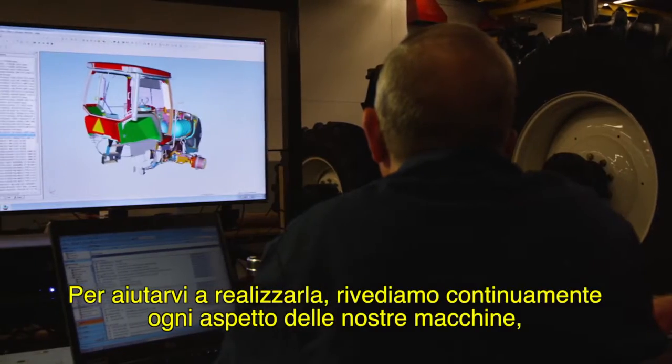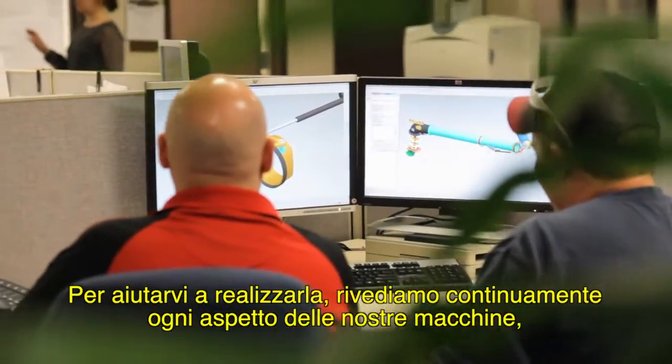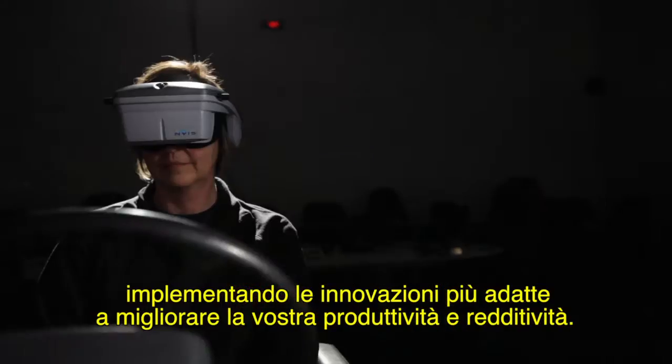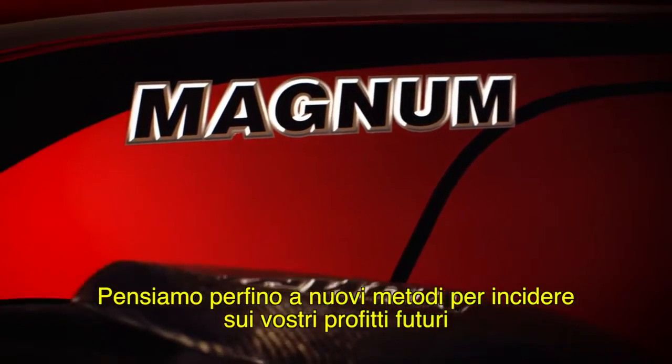To help you achieve this, we constantly rethink every aspect of our equipment solutions, integrating the right innovations to boost your productivity and profitability. We even think of ways to impact your bottom line years from now.